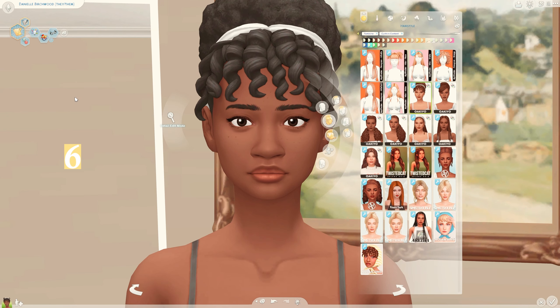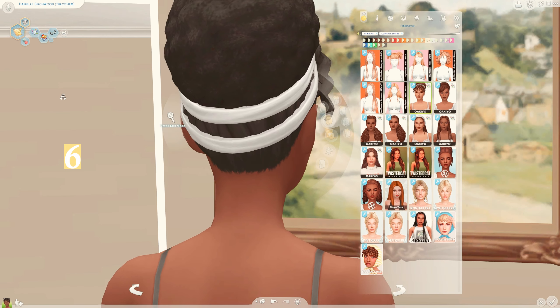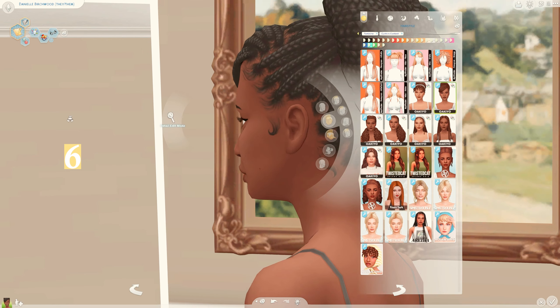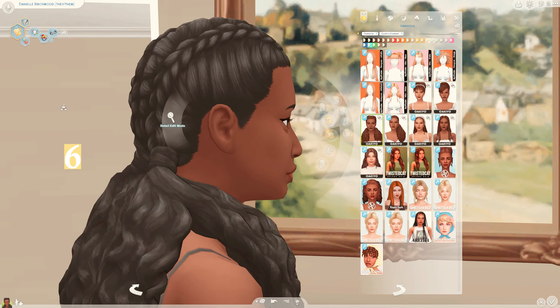Next I have a few hairs by Okayo, starting with this one here. I really love how it's curly at the front - the fringe is curly but the bun has more of an afro texture. I really love that. I also love this braided bun here, it's really beautiful. I love Okayo's hairs, they're always so lovely.